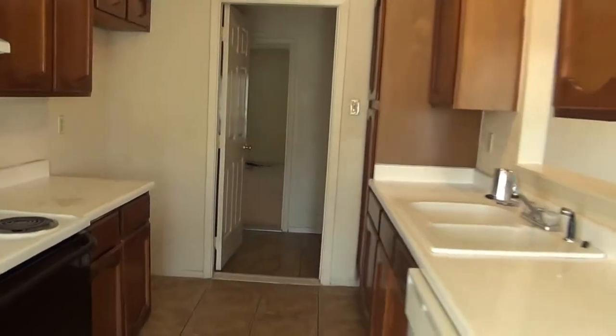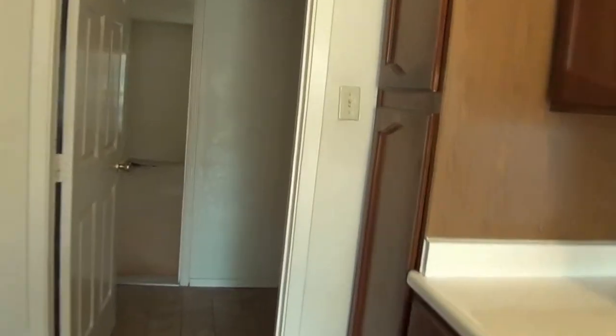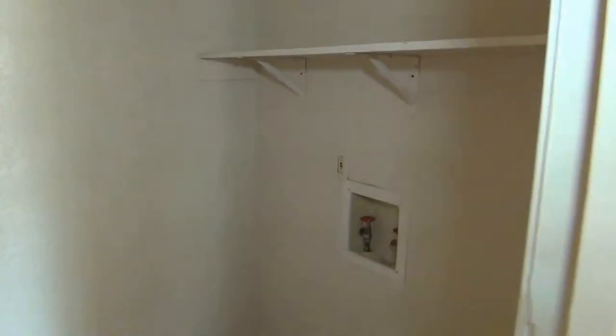We're going to check out the utility room, which is right here. Washer and dryer go there, with some shelving up top.